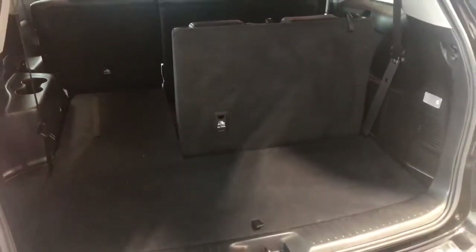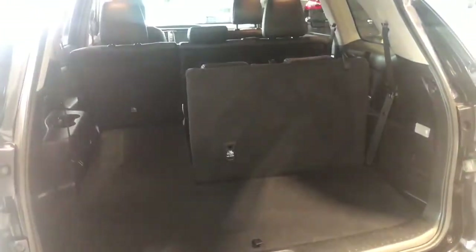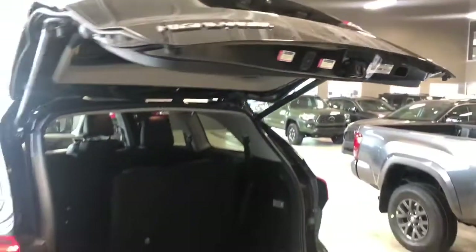The second row seats also fold down, which will always give you that extra bit of room. To close up, we can press the same button on our key fob or press this little button on the liftgate, and it will close on its own.